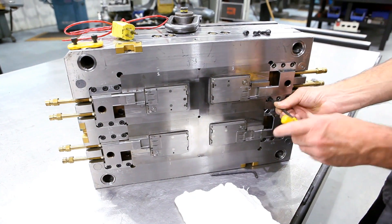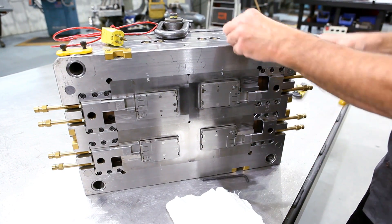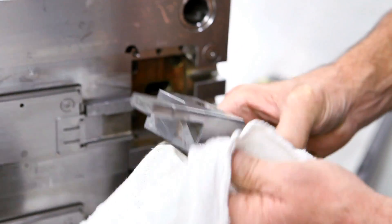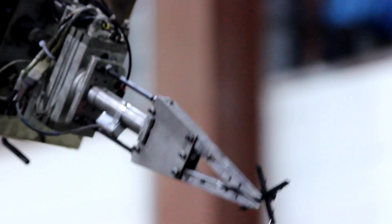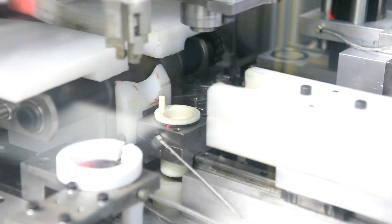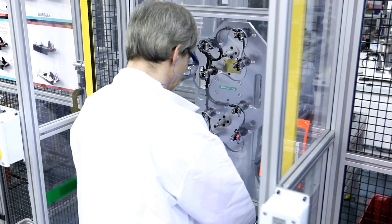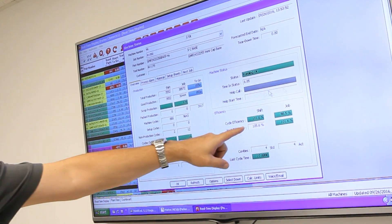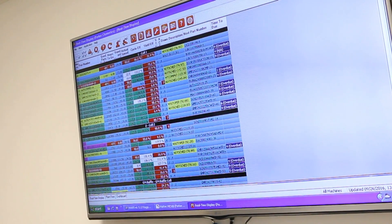We have developed a premier global supply base of world-class tool builders that help us reach these goals and meet our customers' ever-increasing demands. With today's customer expectation of Six Sigma quality, we have invested engineering and capital resources to implement cutting-edge, in-line automated assembly cells in our facility to ensure only quality product transfers to the next process.